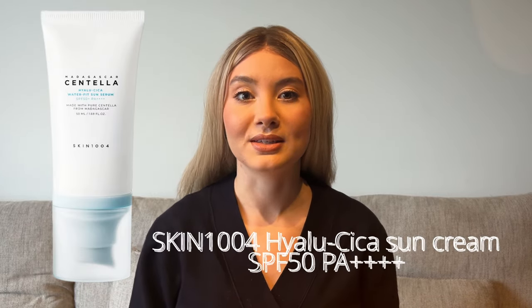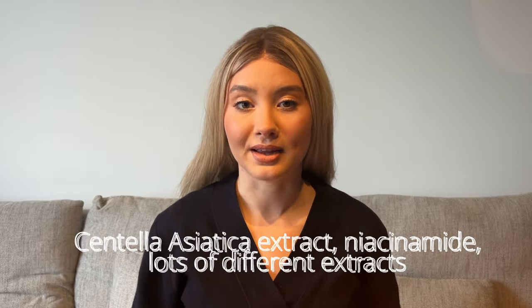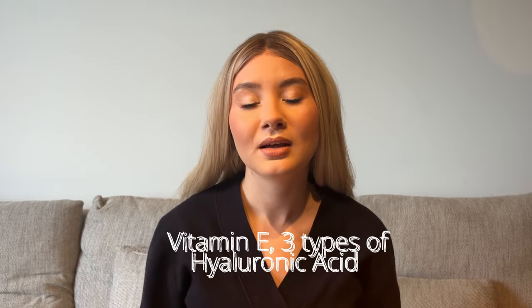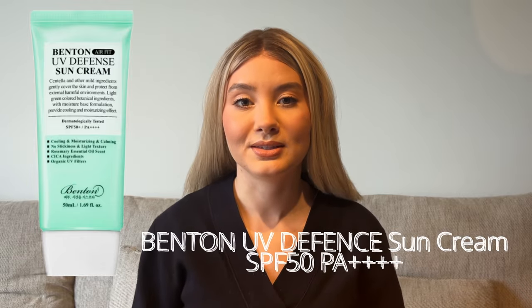The first one is from the Korean skincare brand Skin 1004 — their Hialosika Waterfit Sun Serum. This is an amazing sunscreen for every skin type. It has a very lightweight texture and contains centella asiatica extract as well as plenty of other plant extracts. It also contains niacinamide, known for its sebum-regulating and antioxidant properties, vitamin E as another strong antioxidant, and three types of hyaluronic acid for deep hydration. This is SPF 50 — a wonderful product to wear throughout the year.